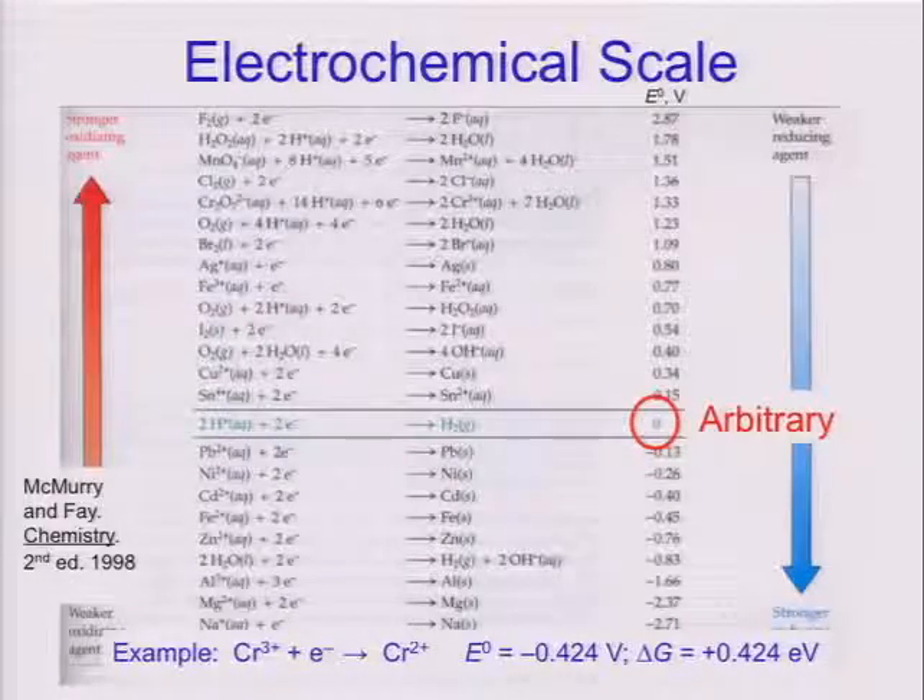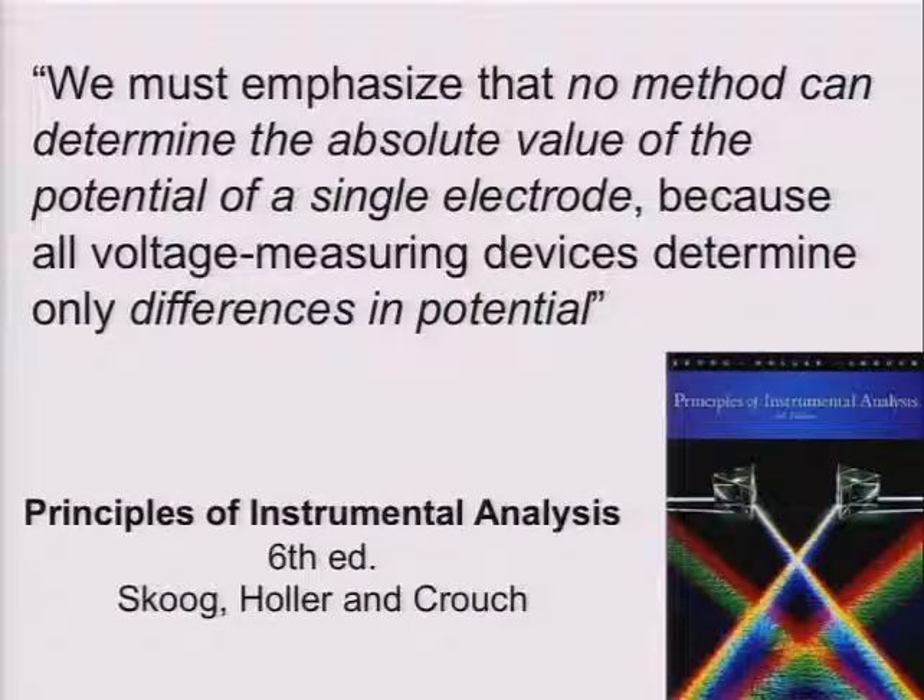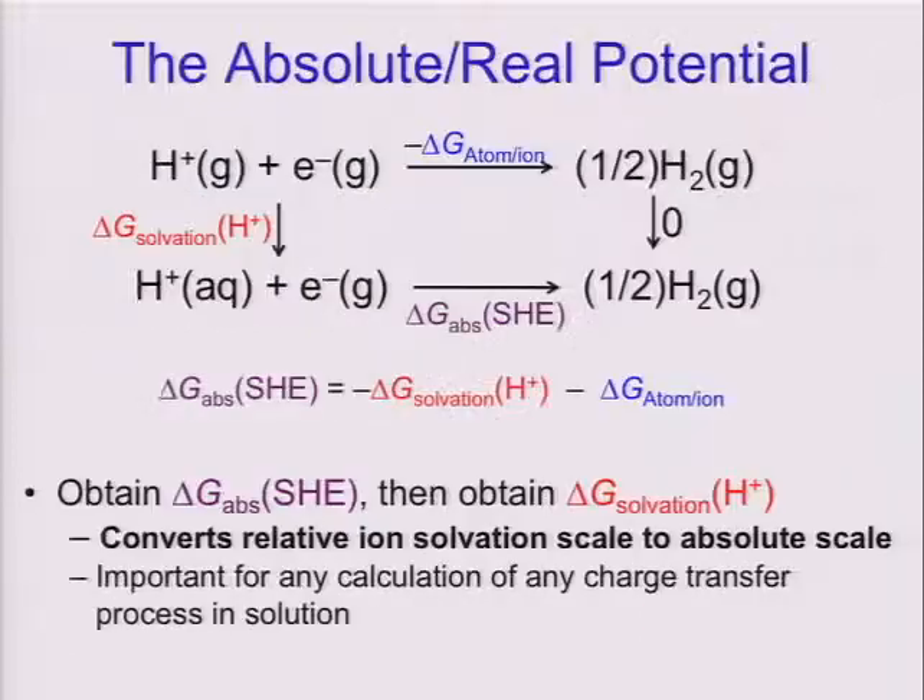That ladder has to be anchored to something, and it's been anchored to the reduction potential of a proton — this is the standard hydrogen electrode, which has been arbitrarily set to zero. The reason for that is explained in chemistry textbooks. The book I use for instrumental analysis at Berkeley states: 'We must emphasize that no method can determine the absolute value of the potential of a single electrode, because all voltage-measuring devices measure only differences in potential.' And like many things in textbooks, this turns out not to be entirely correct.